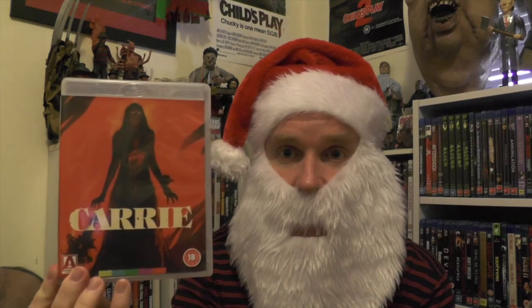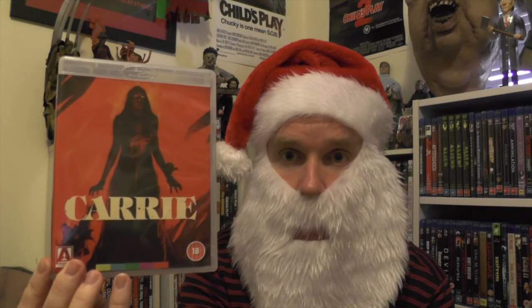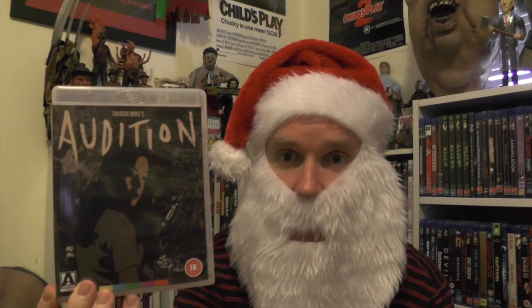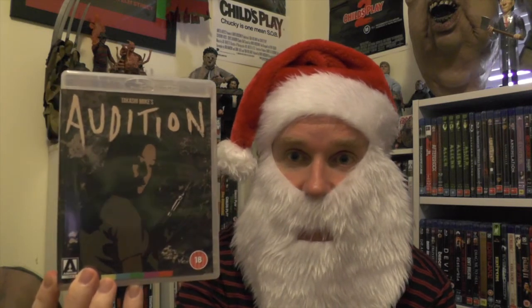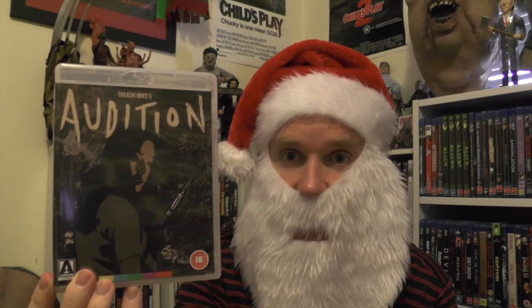Another 4K scan I'm looking forward to watching is the original Carrie. The next two Arrow titles are ones I've been wanting for a while, though I've never seen either. We have Audition — the crazy thing is I already own it on DVD and have done so for quite a while, and I still haven't watched it. No excuses now that I have the Arrow Blu-ray; I'm definitely getting to this one soon.